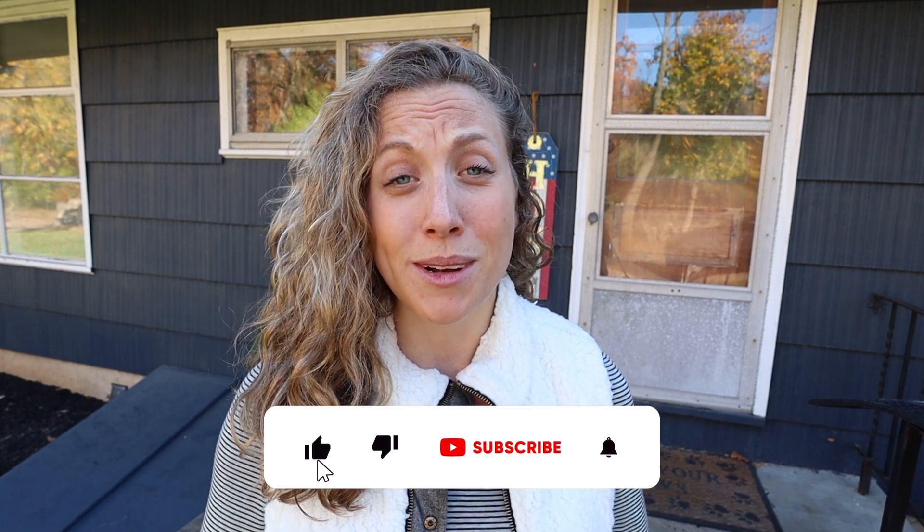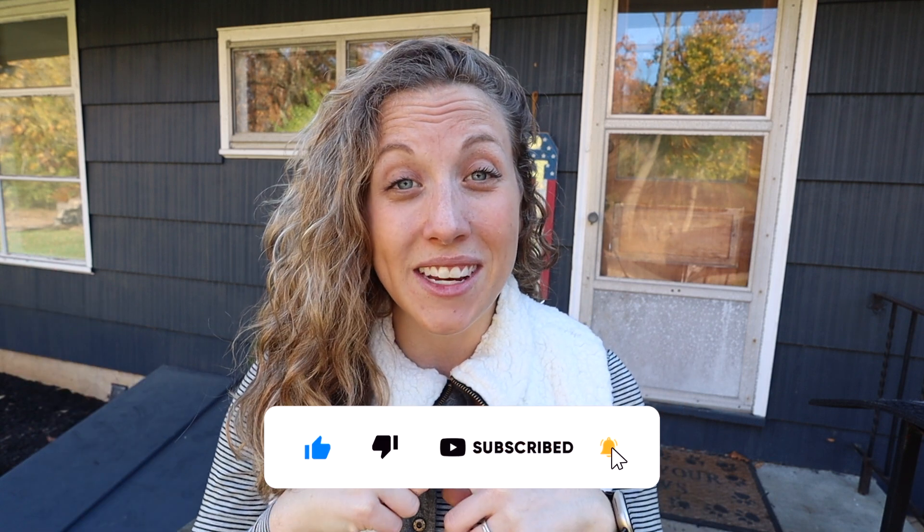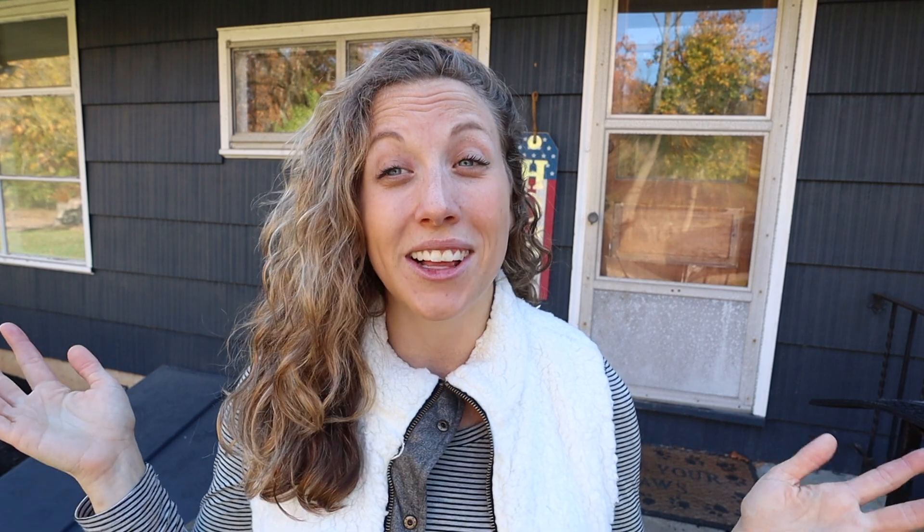I'm Danielle of the Spadaro Homestead, and welcome to our channel where we bring you new content every week about homesteading and living a more self-sustainable lifestyle. If you like this type of content, definitely make sure to subscribe and like this video as it really helps support our channel.